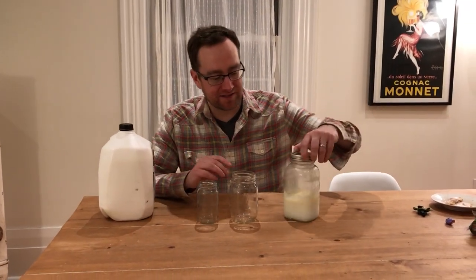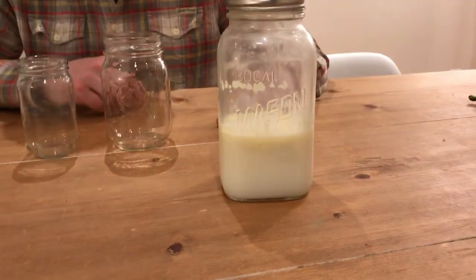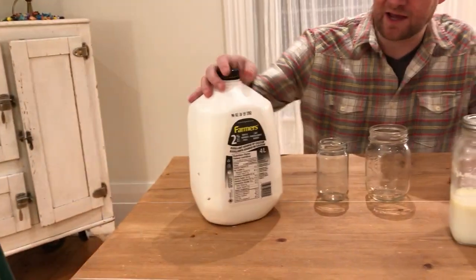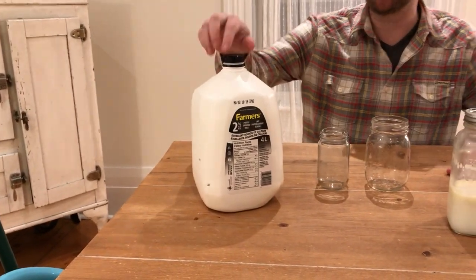All right guys, so today we got something very special. We've actually got some raw milk here, and if you zoom in on that you'll see that there's a layer of cream on top — the cream hasn't been separated. On the other side we have some conventional 2% milk. I'm going to compare them and I'll tell you my thoughts after this.